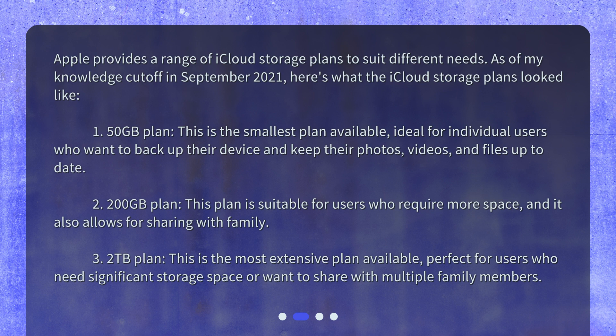3. 2TB plan: This is the most extensive plan available, perfect for users who need significant storage space or want to share with multiple family members.